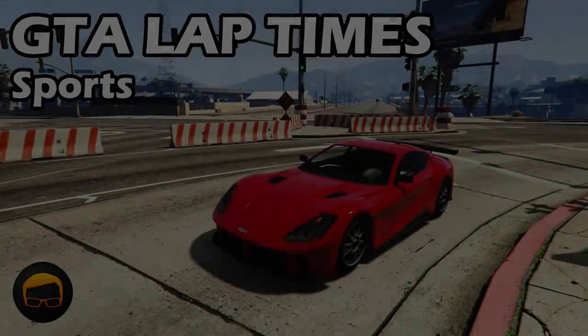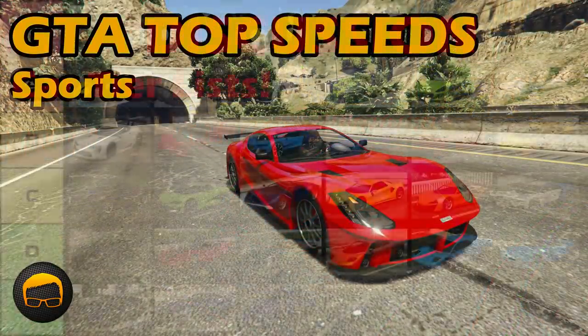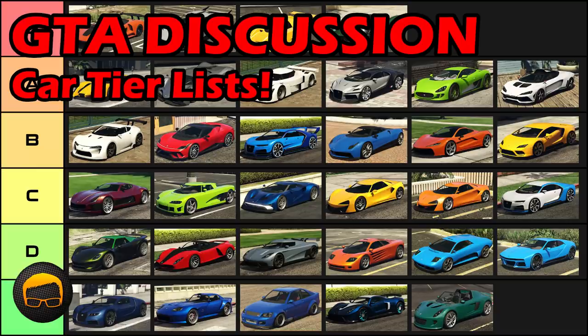You can find out the lap times, top speeds and tiers of all the vehicles I've mentioned here by checking out the playlist and video links in the description and pinned comment.